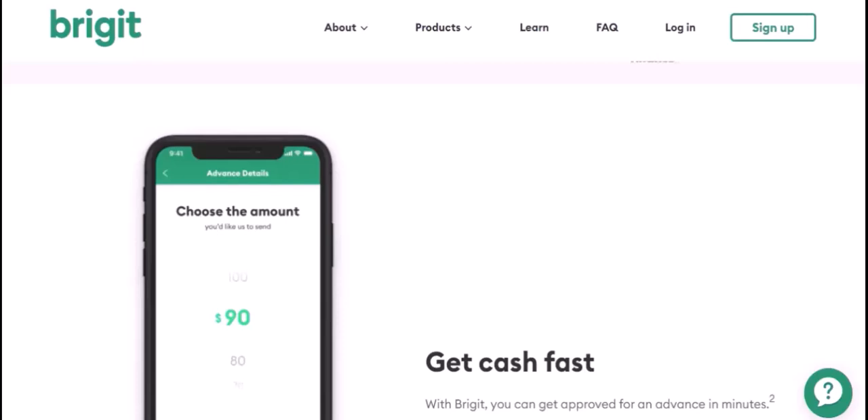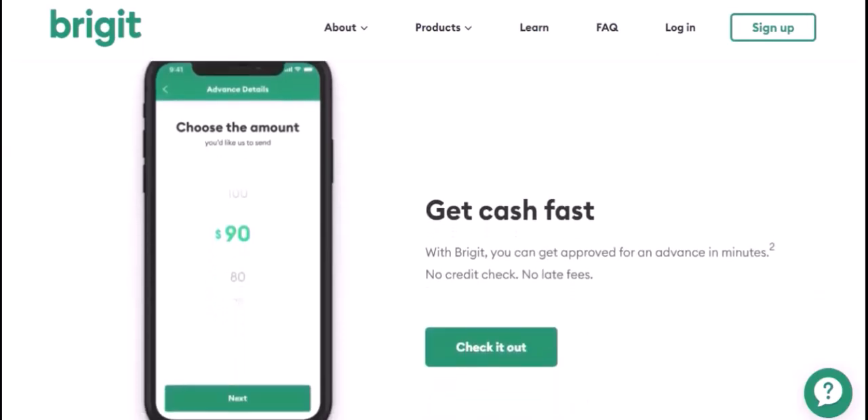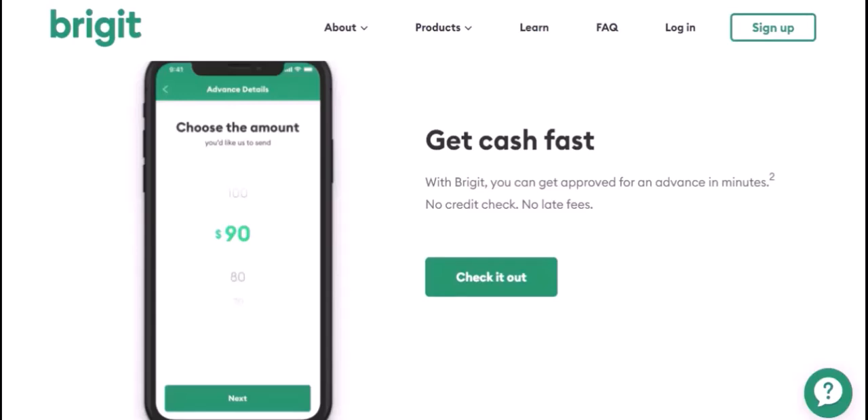Your expenses. What are your monthly expenses? This includes rent, utilities, groceries, transportation, and any other recurring costs. Knowing your expenses will help Bridget identify areas where you can cut back and save more money. For example: 'My monthly expenses are approximately $2,500, including rent, utilities, and groceries.'